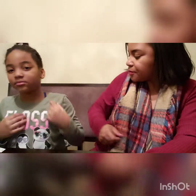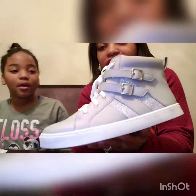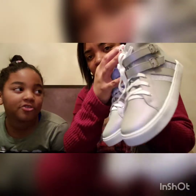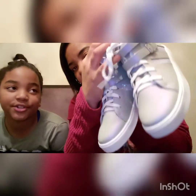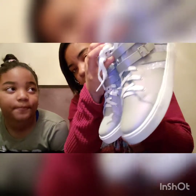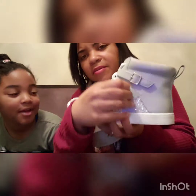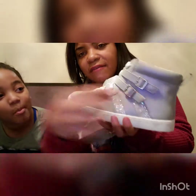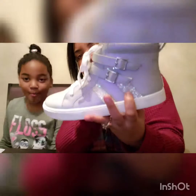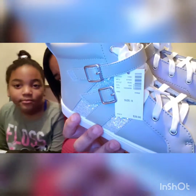The first store we're starting with is Justice — we got three items from there. The first item is these high-top tennis shoes. She prefers high tops over low tops because stuff can get in low-top shoes more easily. These are kind of iridescent gray and have sparkle leaves on the side, with velcro on the side to make them more snug.